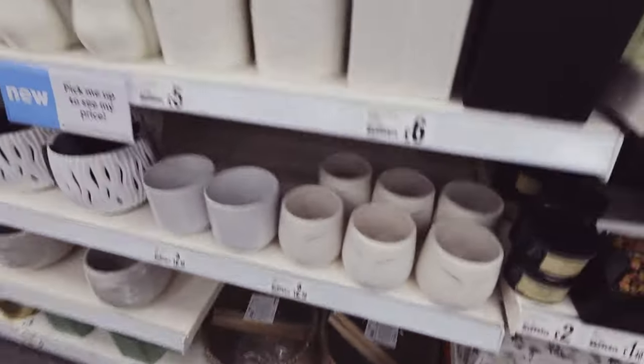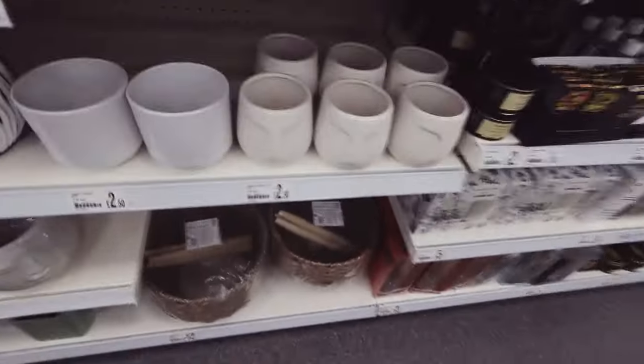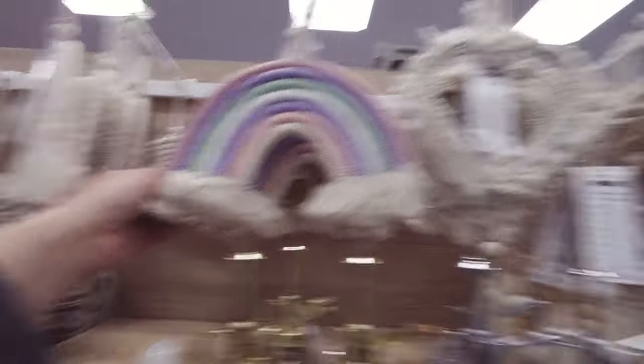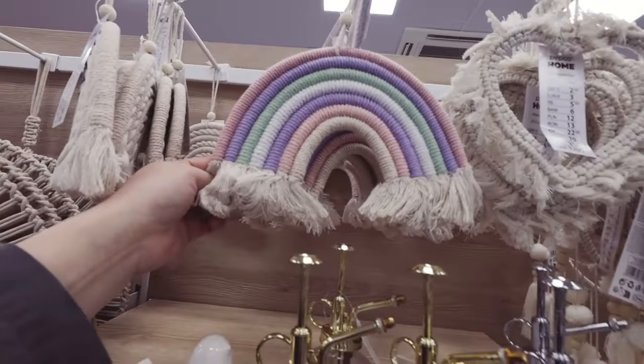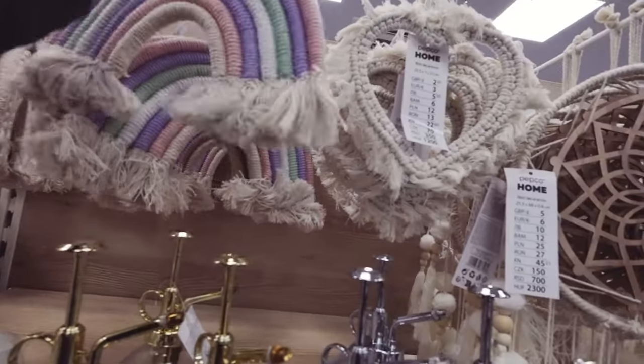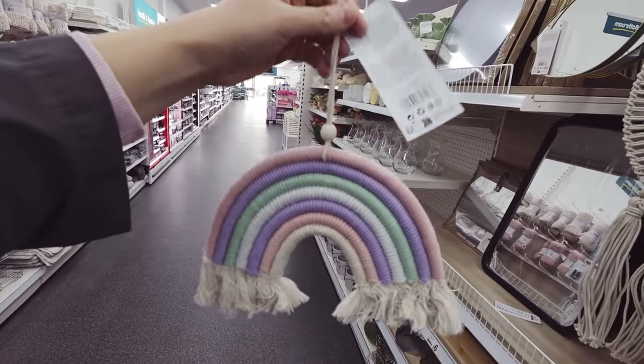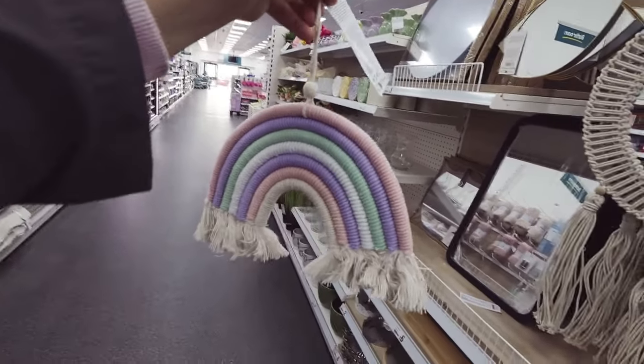Some more little face planters. These are very sweet - my daughter collects dream catchers. I know this isn't a dream catcher but it'd be nice to go on the wall with all the dream catchers. How much are you? Two pound fifty.